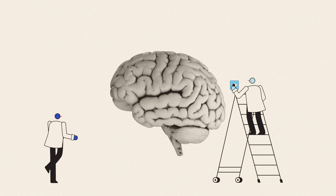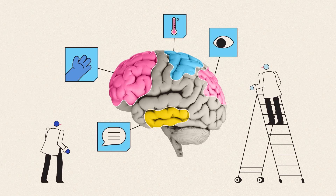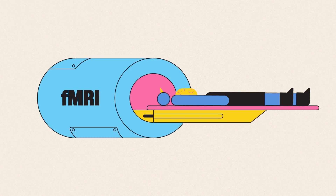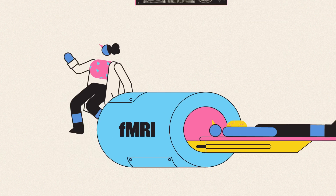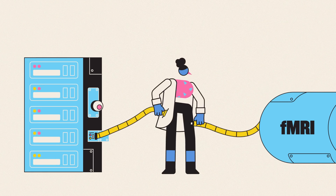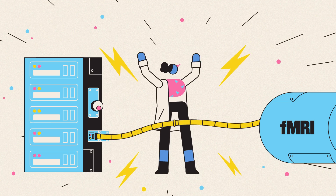From that information, neuroscientists have been able to figure out which areas are associated with which functions, building up a map of the brain in action. fMRI is one of the most powerful tools we have for understanding the brain's complex inner workings. But recently, scientists have been able to go even further by combining fMRI with artificial intelligence — and the results are pretty jaw-dropping.